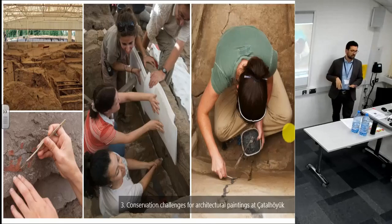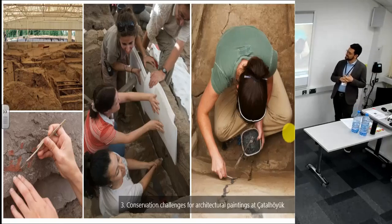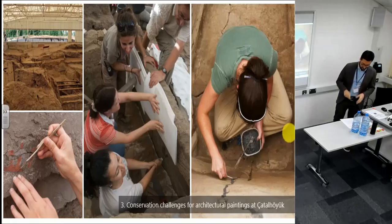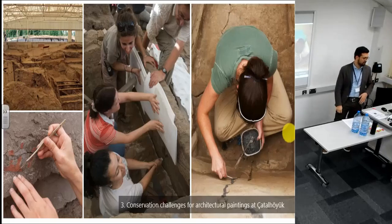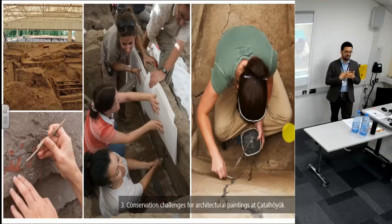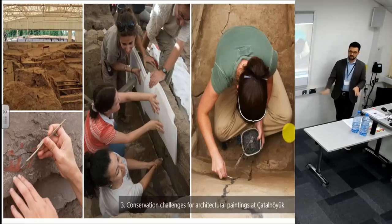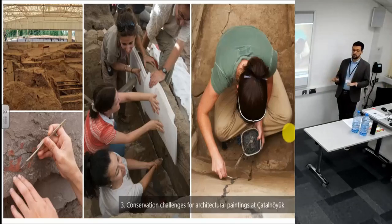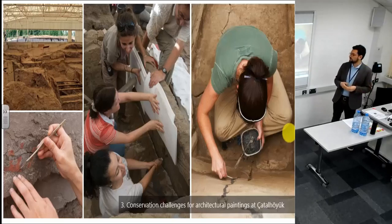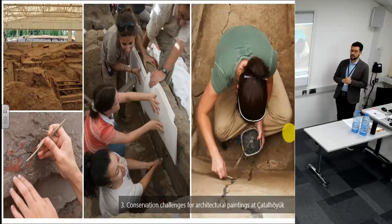Now I'm going to somewhat nervously talk about conservation at Çatalhöyük, given that Ashley and Gerard have been working precisely on that here — please jump in and correct me if I say anything wrong. It's very complicated because marl plaster is unfired, so it's a very fragile material. Once sealed underground it tends to reach a balance with the surrounding soil, but once excavated problems arise because marl plaster suffers especially from changes in temperature and humidity.